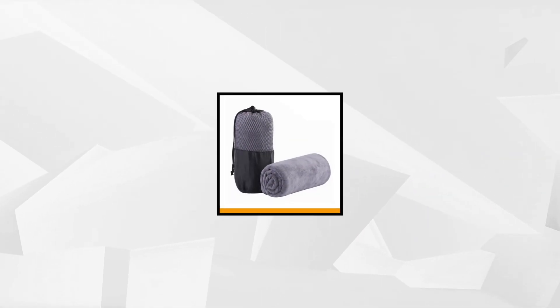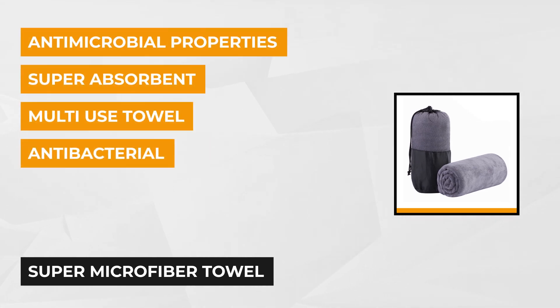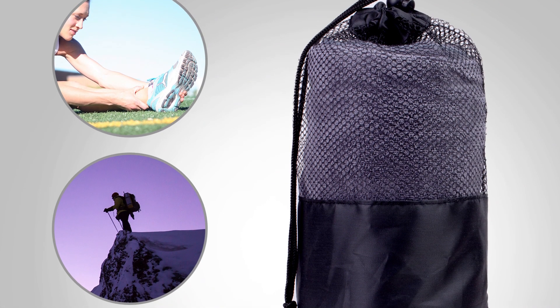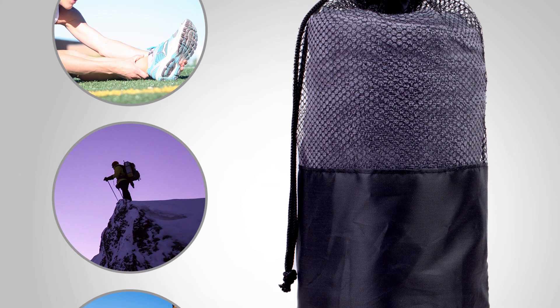The next item is the Super Microfiber Towel. This product also serves multiple purposes. If you tend to maintain an active lifestyle, then this can help you out well. Whatever setting you find yourself in, this towel can dry any damp surface. If you engage in activities like backpacking, swimming, or camping, a towel always comes in handy. When you sweat or want to dry off pool water from your skin, this microfiber towel will prove itself useful.